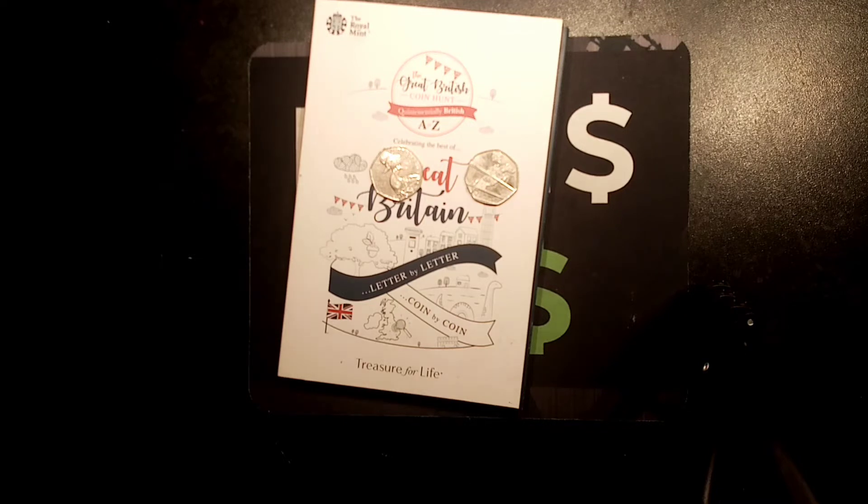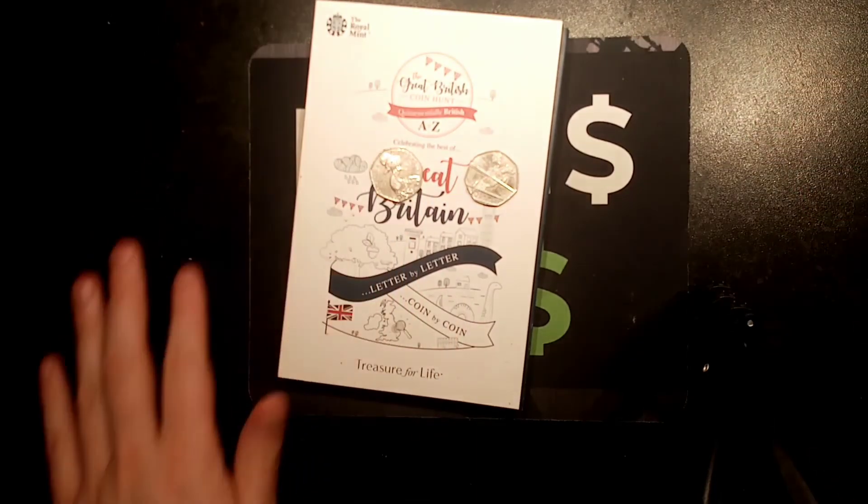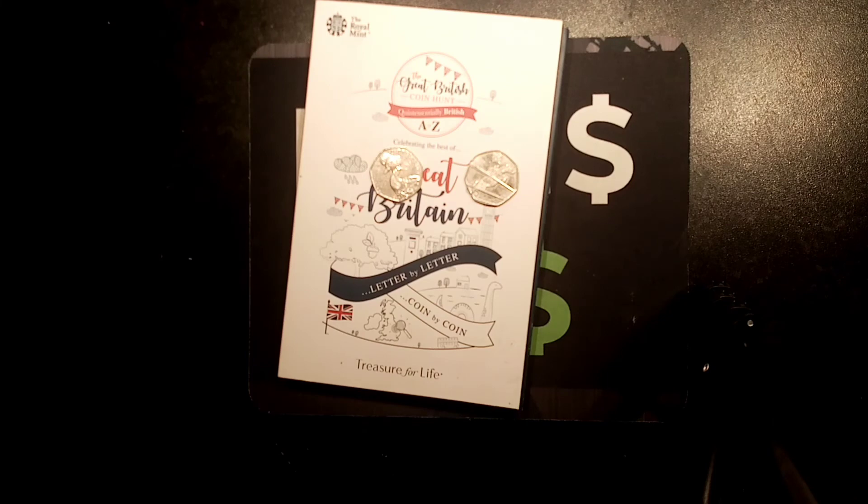So sit back, relax, just comment 'day 4' in the comment section below to get your daily entry, and check back in three more days' time to get your next entry into that prize draw. I do believe by the time we get there, you'll be able to get 10 or 11 entries maximum into that lucky ball. And if you have entered every day, what a good chance you will have of winning it.